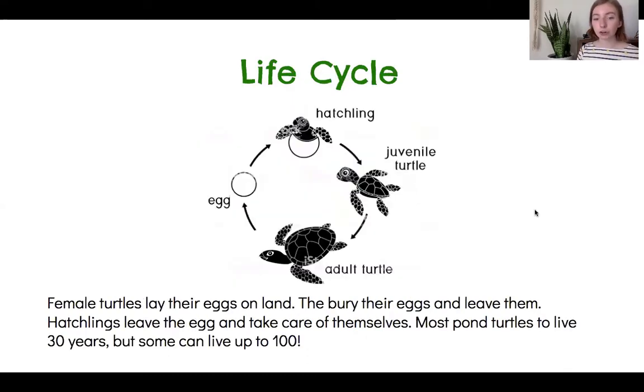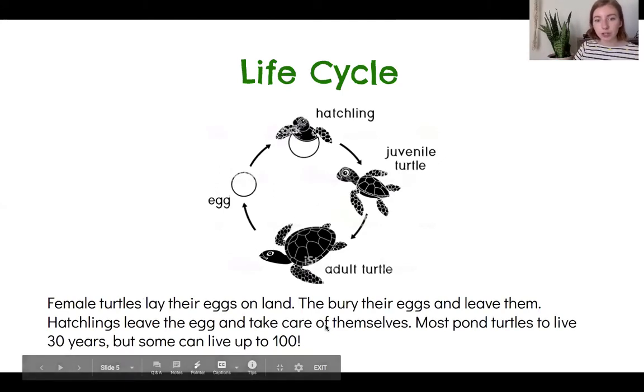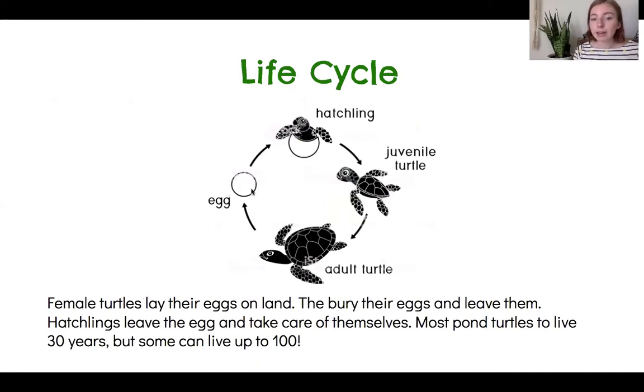The life cycle of a turtle. This example I found is of a sea turtle, and I know it's a sea turtle because if you look at their front legs, they're more like flippers to help them swim in the ocean. But pond turtles have smaller front legs. So female, or girl, turtles will lay an egg on land, then they bury the egg and leave them. When they get a little bigger, they hatch out of their egg and they're called a hatchling. Hatchlings take care of themselves because the mom left. When the hatchling grows up, they become a juvenile turtle — kind of like a kid. And then they grow into an adult turtle, where the females will lay an egg, and we have our cycle that keeps on going.